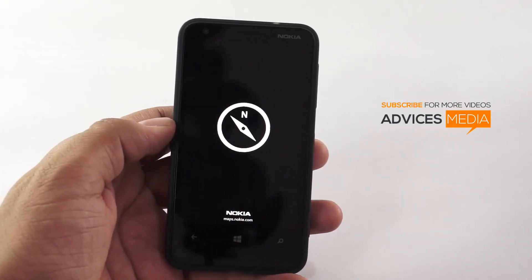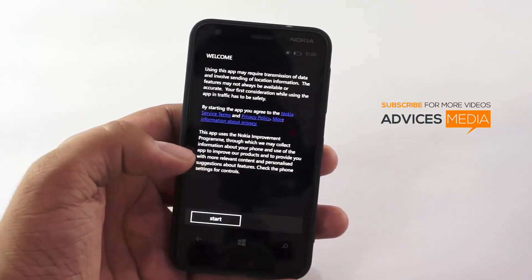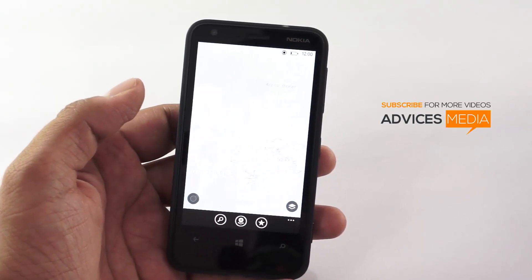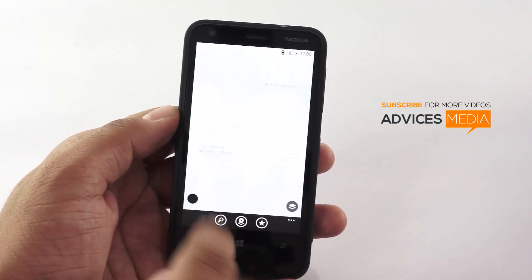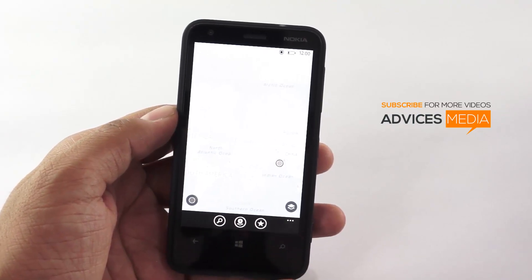So here is the Nokia Maps application. The location settings are on, which means that the maps would actually use the GPS feature. Let me just tap on the current location feature and let's see how long it takes for the device to locate the current location.